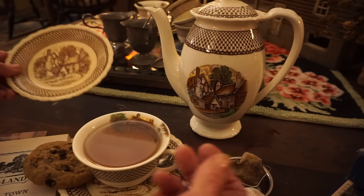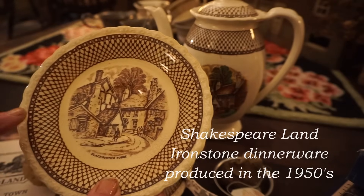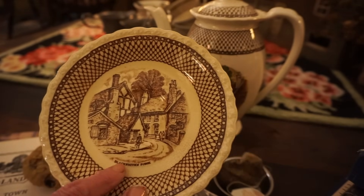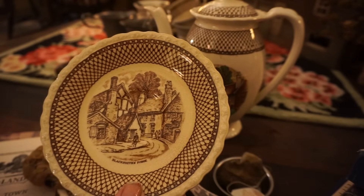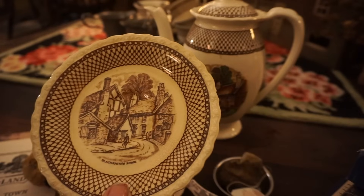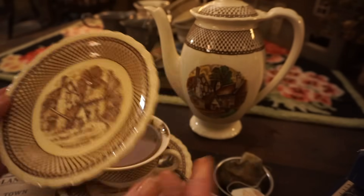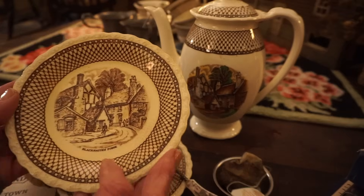I don't think this set is particularly old. I actually have another set of demitasse cups done in more of a transferware pink. But on each plate or cup there's an image - this is the blacksmith's forge - of areas that Shakespeare would have been familiar with. There's not actually a theme park called Shakespeareland; it simply means the dwellings and places mentioned in his plays and writings, reproduced on these plates.